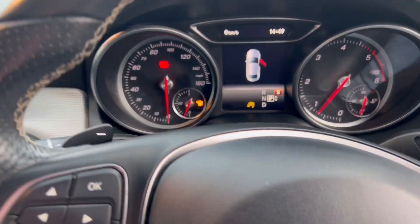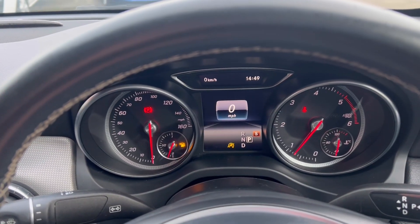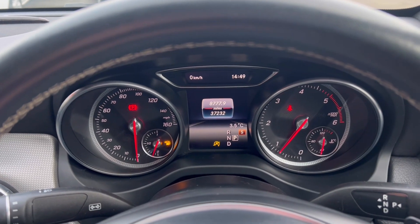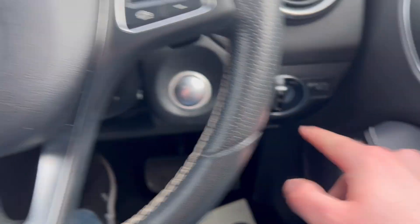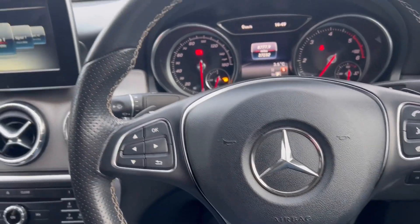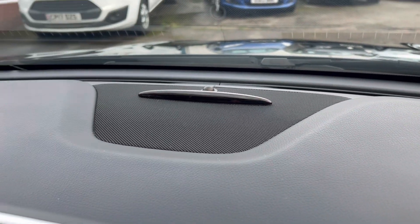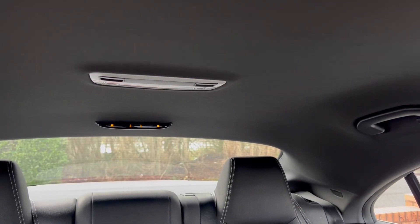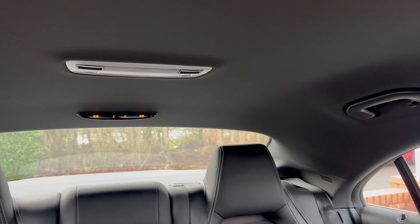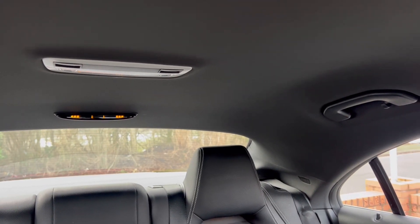The mileage is 37,232 miles on the clock. We've got automatic headlights and a multi-function steering wheel for your Bluetooth and such alike. You've got front and rear parking sensors — it starts with amber lights, and as you get closer to something the dots increase and the beeping gets more ferocious. You can see that demonstrated when I pop it over into reverse and move back towards the wall.